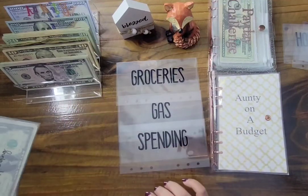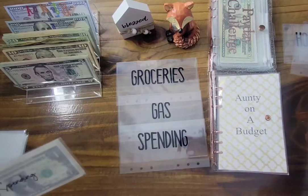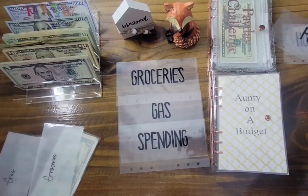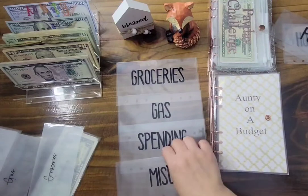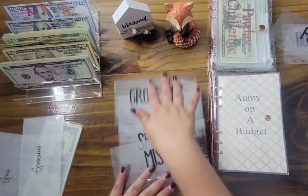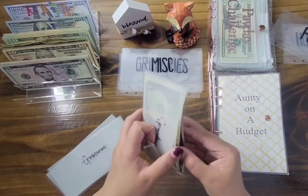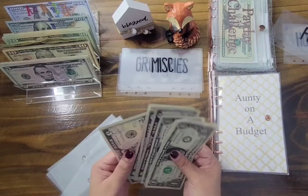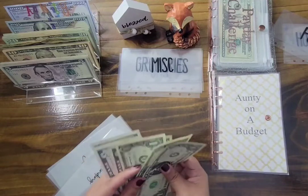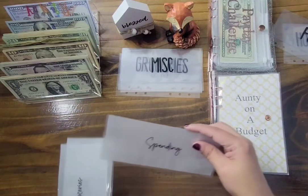I don't have one for spending, but that's okay. Miscellaneous is going to replace the giving envelope. Let's start with my leftovers — I only have leftover money on my spending envelope: $5, $10, $15, $20, $21, $22, $23. I've got $23 left in my spending envelope.